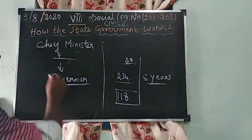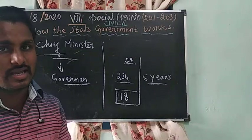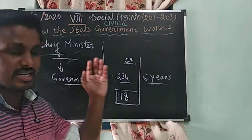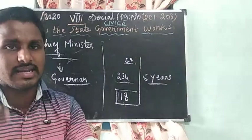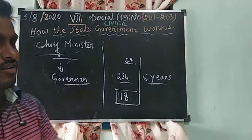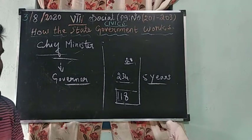Before the five-year term ends, if any malpractice or problem occurs, the Governor has the right to remove the government and bring President's Rule in the state. If any problem is created by the state government, the Governor has the power to remove the state government.